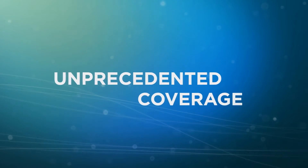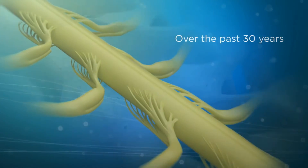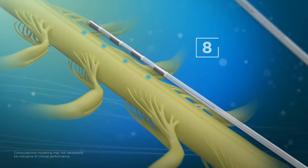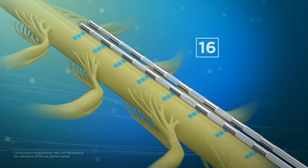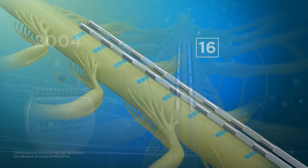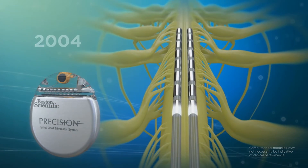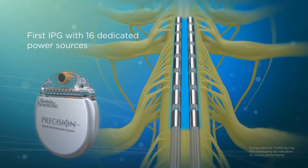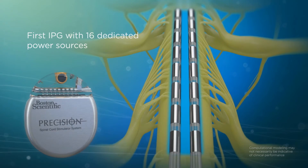Pain relief starts with coverage. Over the past 30 years, SCS systems have evolved from four contacts to eight contacts to 16. While each advancement has led to greater coverage, we knew we could do better. In 2004 we introduced the Precision system, the world's first 16-contact IPG with smooth wave technology, featuring a dedicated power source for each contact — it changed the landscape of SCS.